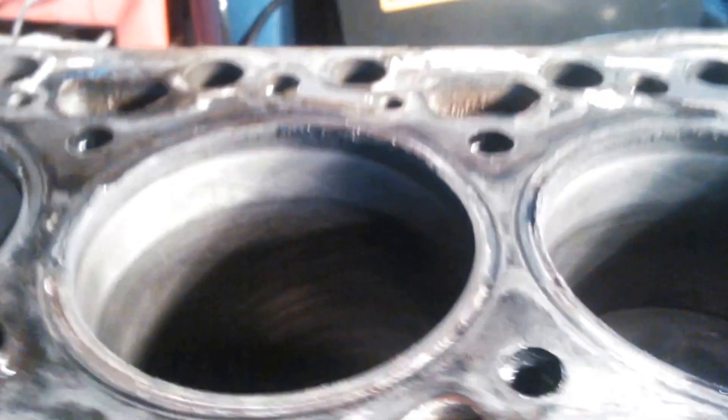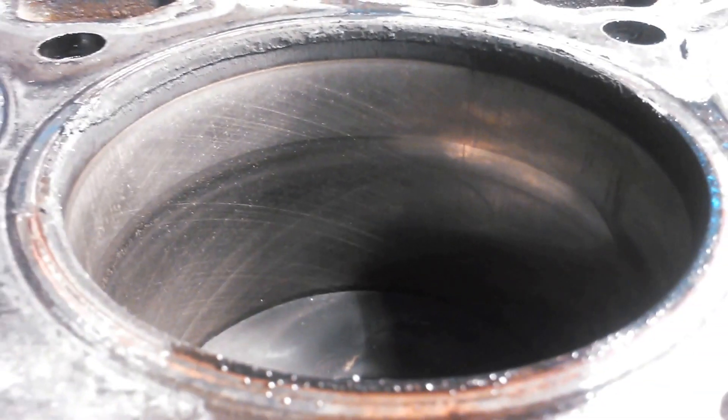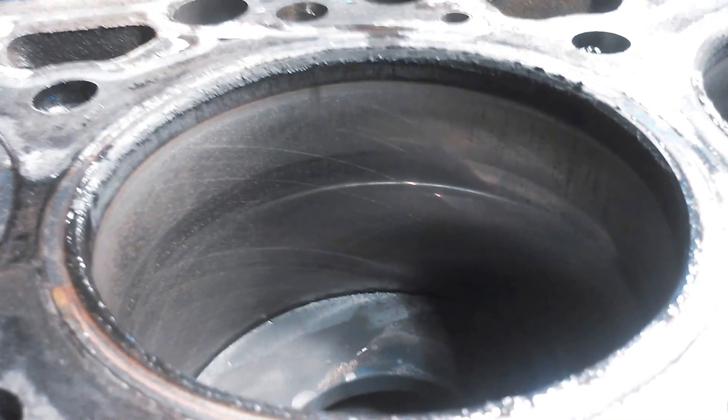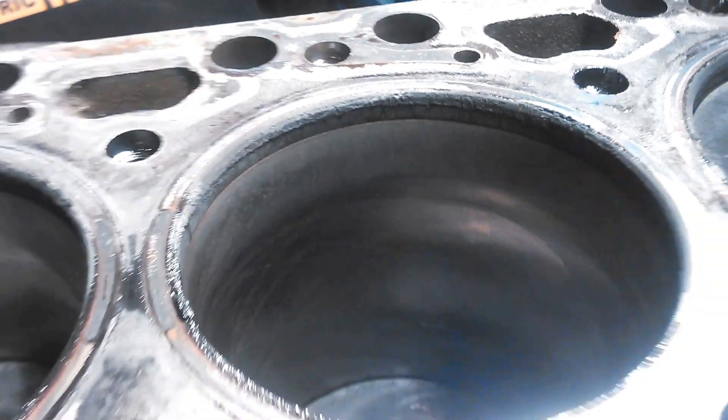You can see pretty well there — if I can get out of my own light — the cylinders are looking pretty darn good there. Cummins Power.